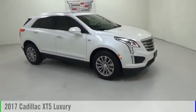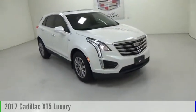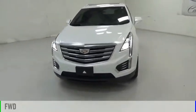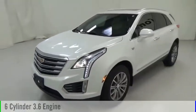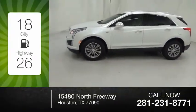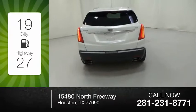Make a great choice today with the 2017 Cadillac XT5. This vehicle is powered by a front-wheel drive, six-cylinder, 3.6 liter engine. Great fuel efficiency saves you money by requiring fewer trips to the gas station.